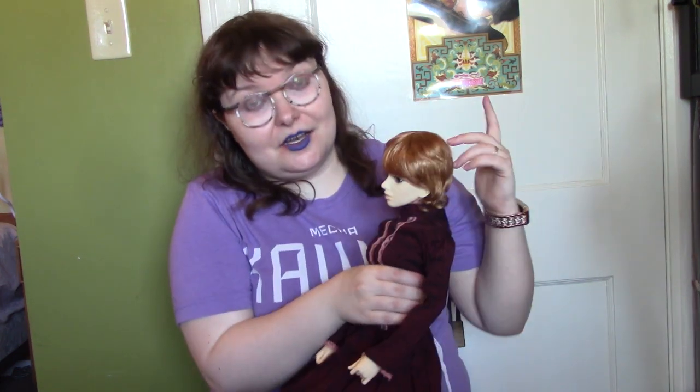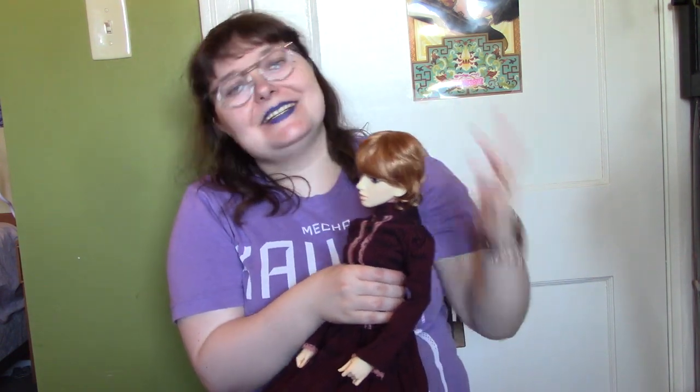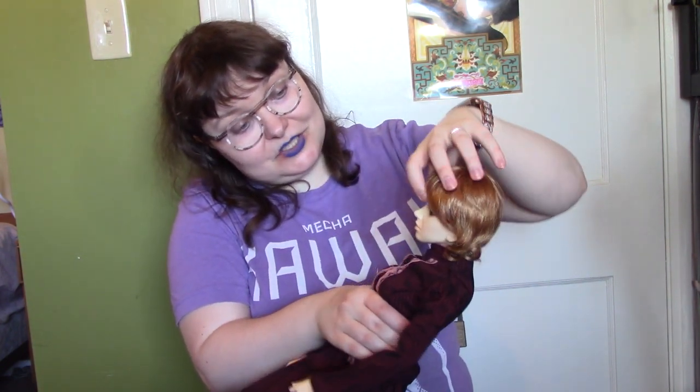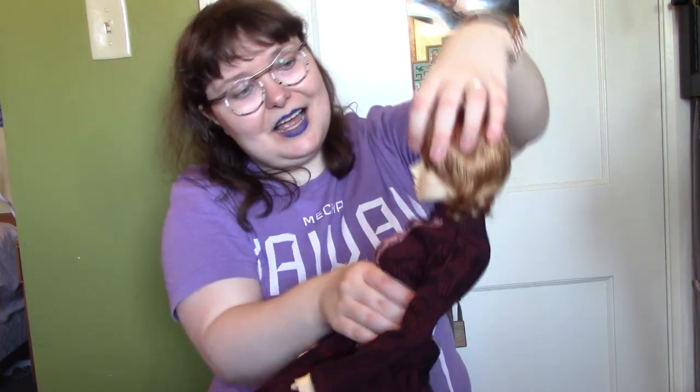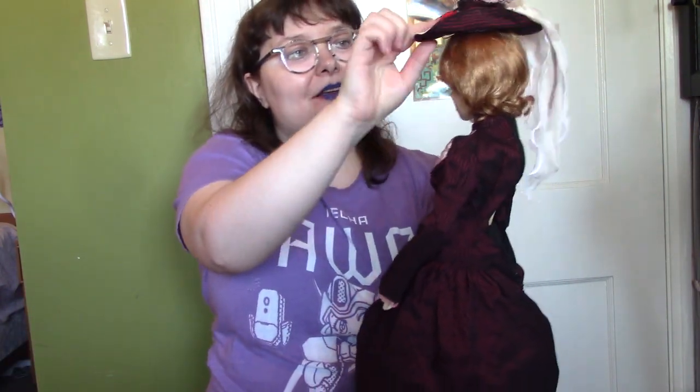Miss Celeste is described as Western European — always very vague — but one clear detail is she's supposed to have one blue eye and one brown eye, dark blue and dark brown, with auburn hair. I didn't have auburn hair but I had the closest reddish wig I owned, and I had some dark blue eyes that fit. I started pulling things together and thought, hmm, she's giving me Miss Celeste vibes — and then with this outfit, even more so.